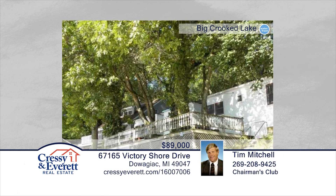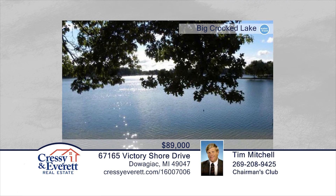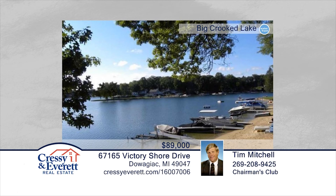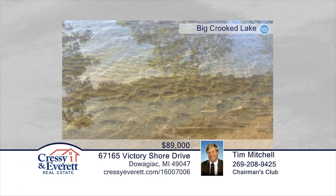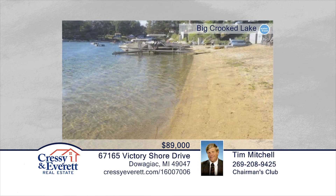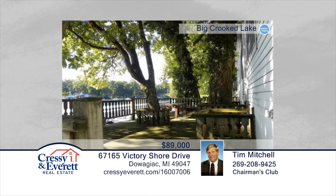Tim Mitchell presents Lakefront Access Without the Hassle. Seated on Big Crooked Lake in Sister Lakes, Michigan, you'll find Unit No. 3 of Woodland Point Condos. This is a two-bedroom, one-bath unit that boasts incredible views from the shared deck. Seated on a private cul-de-sac surrounded by woods, this is an affordable way to be on the lake without the high property taxes. This unique property is ready and waiting for you to make it yours. Call now and explore lake living in person.